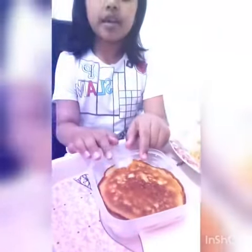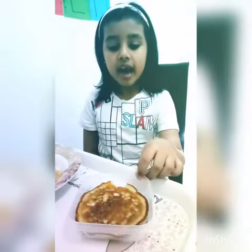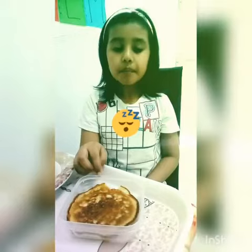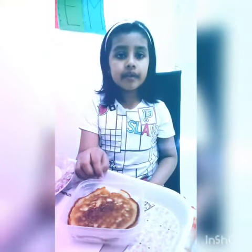My second food is pancake. Pancake ingredients are butter, egg, milk and flour. Flour contains carbohydrates, and carbohydrates give us energy. Egg contains protein, and protein helps us to grow. Butter gives us fat, and fat gives us energy.